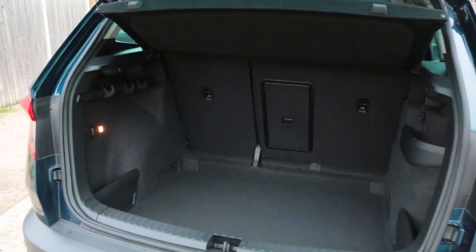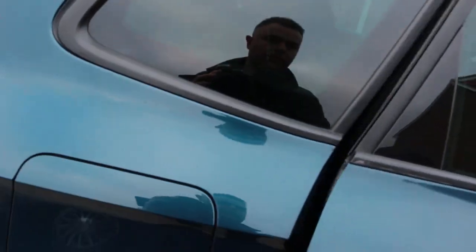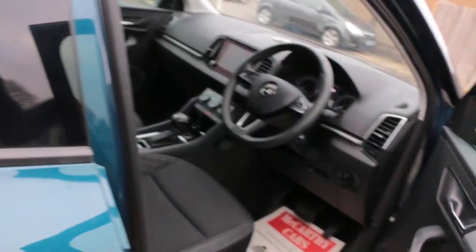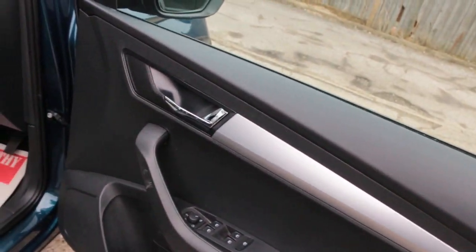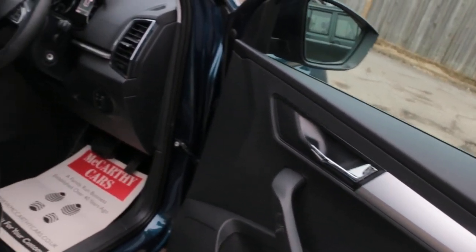Split folding rear seats, Valuri interior, ISOFIX, electric and folding mirrors, front auto headlights.